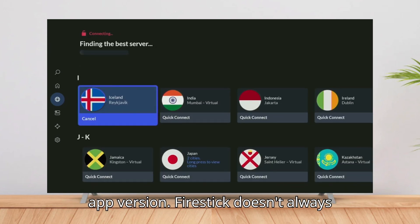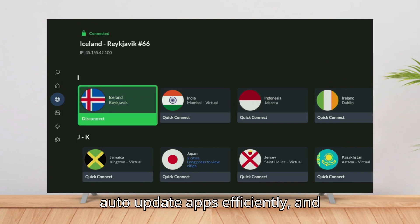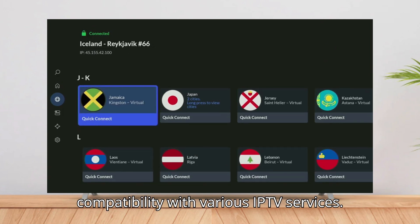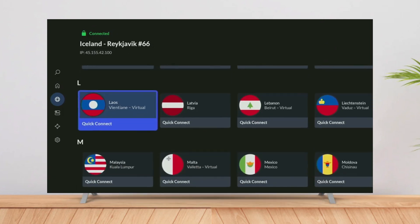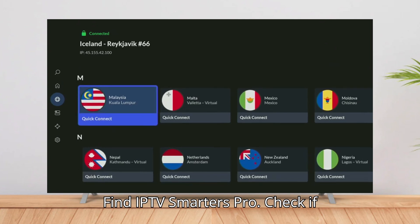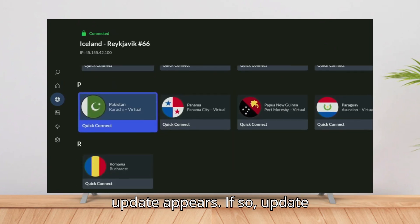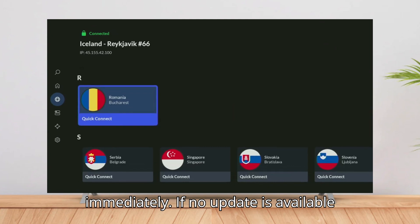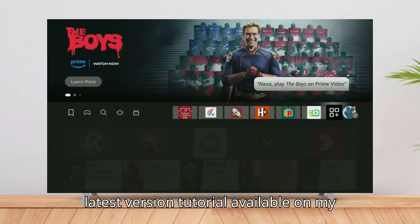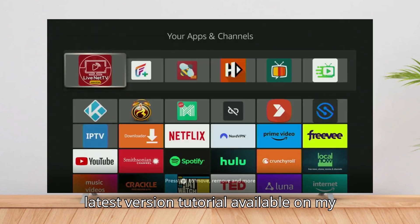Problem 4: Outdated App Version. Firestick doesn't always auto-update apps efficiently, and Smarters Pro regularly releases fixes for compatibility with various IPTV services. The fix: press and hold the home button on your Firestick remote, select Apps, find IPTV Smarters Pro, and check if an update appears — if so, update immediately. If no update is available through Amazon, consider sideloading the latest version; a tutorial is available on my channel.